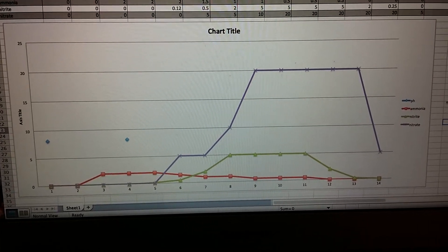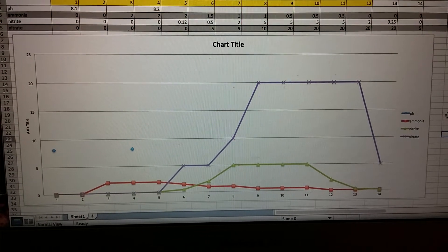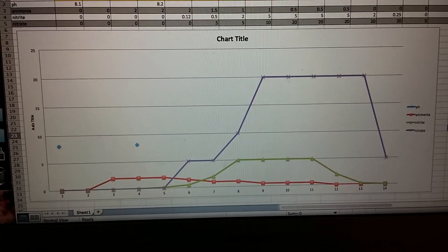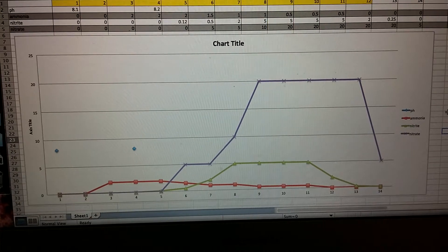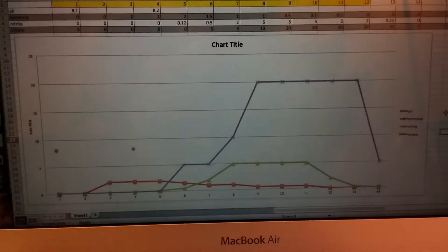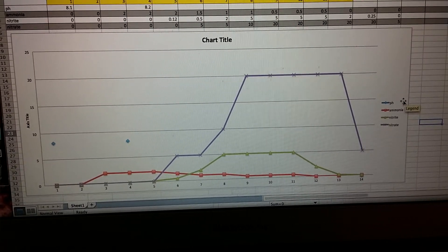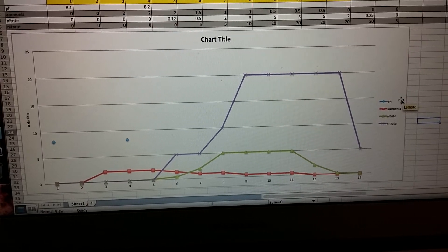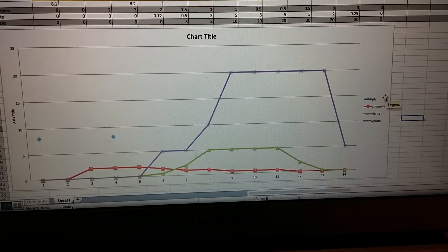And then the blue or purple line there is the nitrate, the final stage of the cycle here — at least for what I'm testing. At day five, you can see that purple line started to spike up and continued all the way until it leveled off at about 20, which is probably the maximum for the test kit. I have the API master test kit, but I don't know why it would level out like that for about five days.